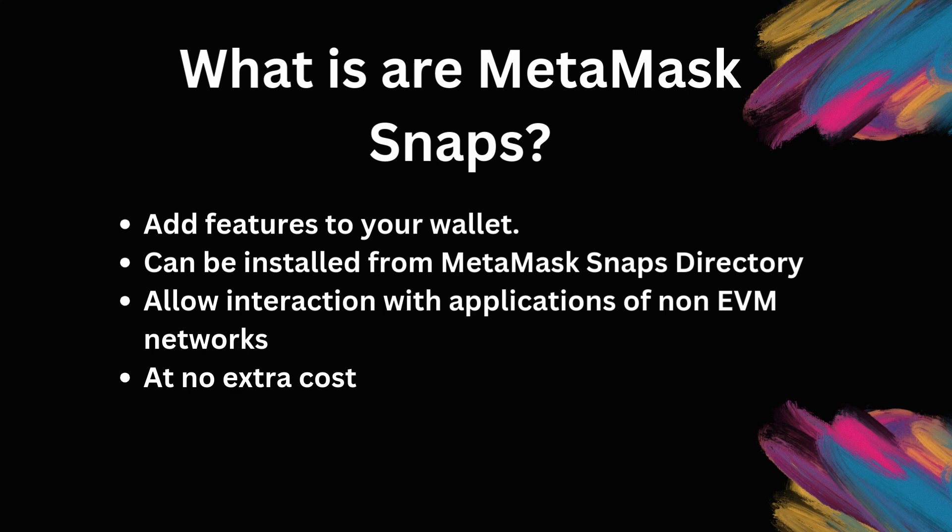Some of you might be thinking: what are Metamask Snaps? Well, essentially they're extensions that let non-EVM — Ethereum Virtual Machine — blockchains, such as the XRP Ledger, connect with the Metamask browser wallet. This integration allows Metamask users to easily interact with these different blockchain networks, all without any extra cost.